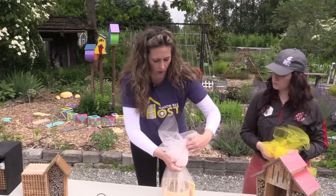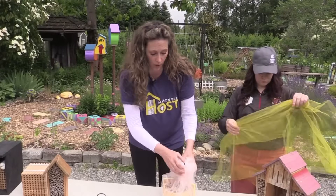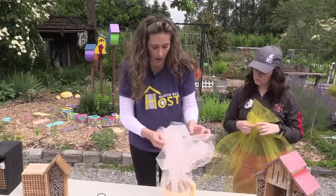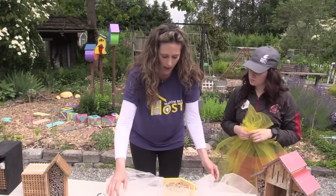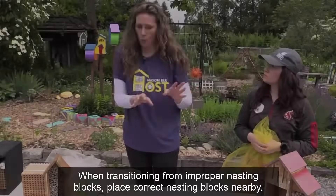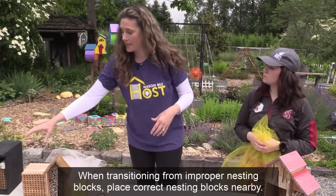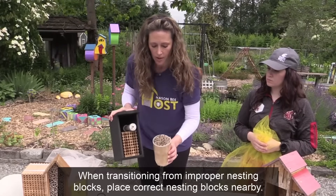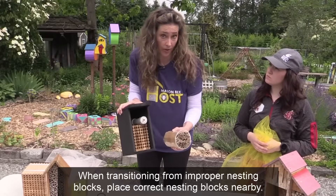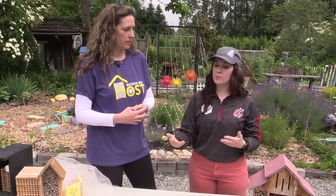Seal it up with a rubber band or close it up. When the bees emerge, open it very gently — there are little bees in there — let them fly away, then close it back up so they don't go back in. Within five to ten feet of where you're releasing the bees, set out a bee hotel with the proper nesting material so they will go into the healthy stuff. That way you can keep the process going, harvest and clean everything.